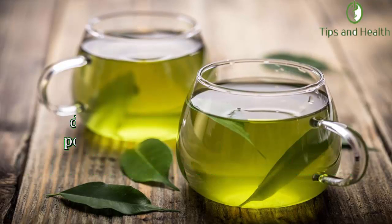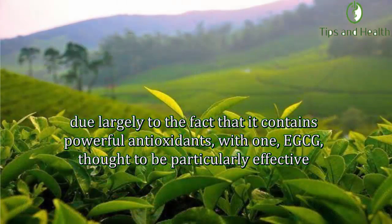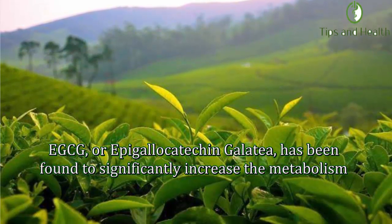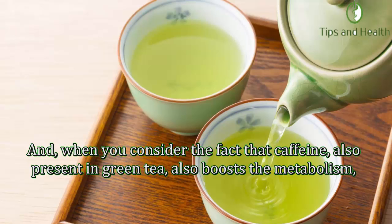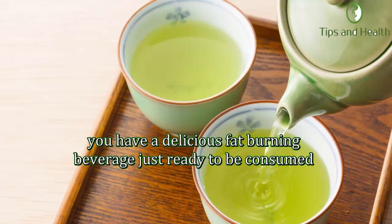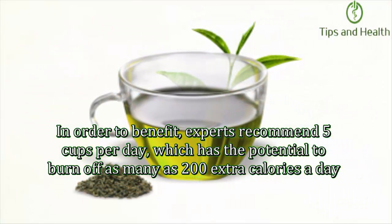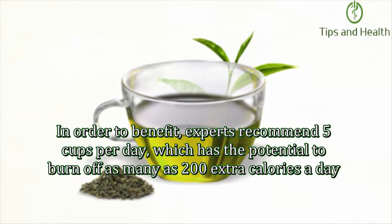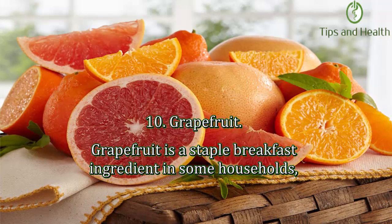Number nine: Natural green tea. Green tea, although it is a beverage, is considered to be an incredibly powerful fat burner, largely due to the fact that it contains powerful antioxidants — with EGCG (epigallocatechin gallate) thought to be particularly effective. EGCG has been found to significantly increase the metabolism, and when you consider that caffeine, also present in green tea, also boosts the metabolism, you have a delicious fat-burning beverage. Experts recommend five cups per day, which has the potential to burn off as many as 200 extra calories a day.